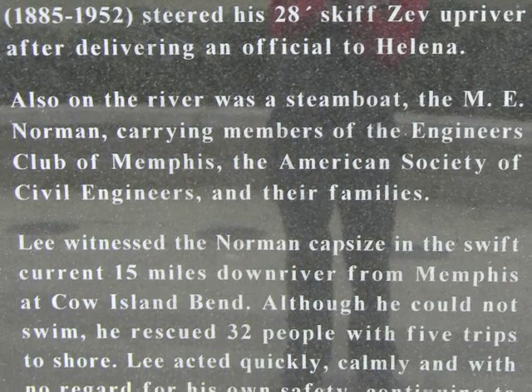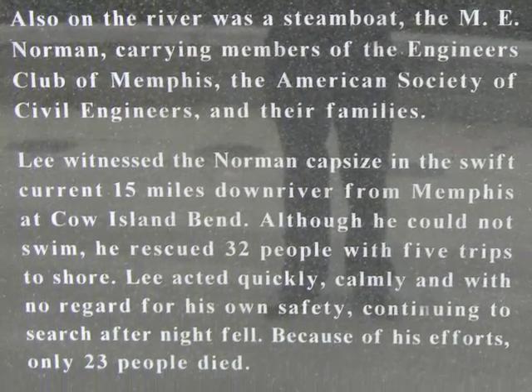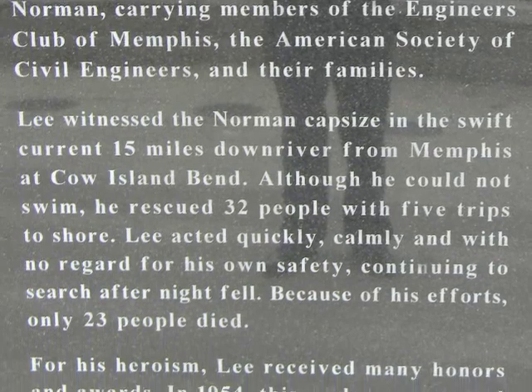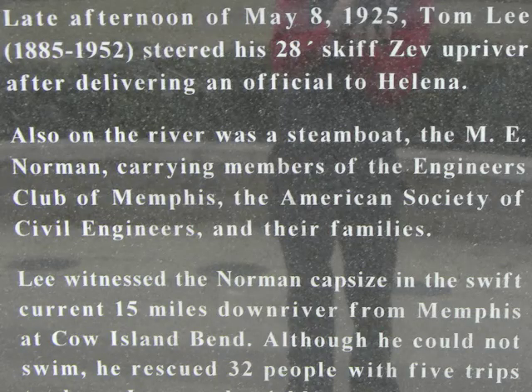On May 8, 1925, a steamboat named M.E. Norman was carrying over 70 people, most of whom were prominent Memphis civil engineers and their families, when suddenly it capsized and almost immediately started sinking. On his way home, river worker Tom Lee drove his boat past the M.E. Norman when all of a sudden it started to sink, leaving many people to the mercy of the powerful Mississippi River.